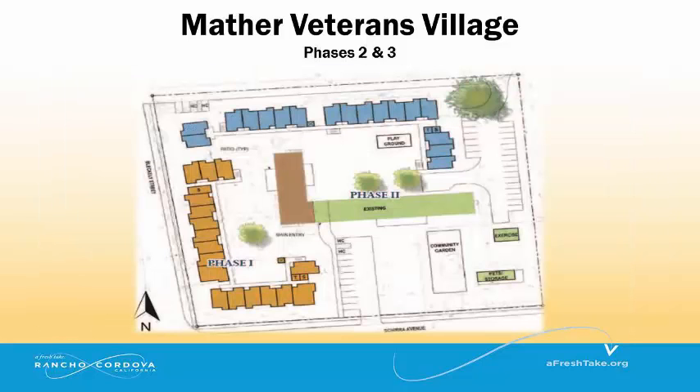Phase 3, shown in blue, will have approximately 50 apartments for men and women.